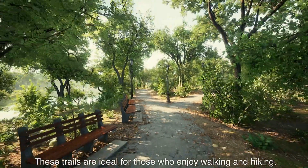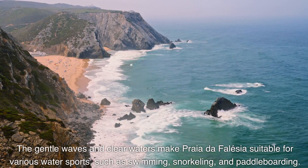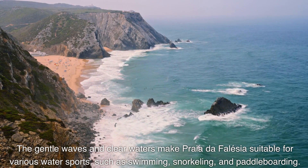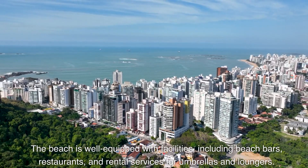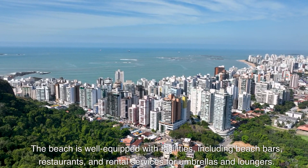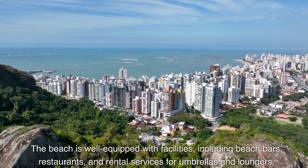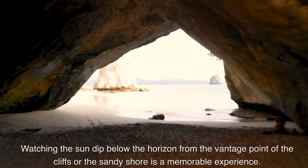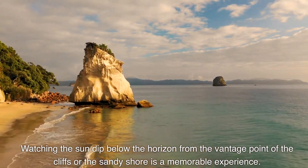There are trails along the cliffs above the beach that offer breathtaking panoramic views of the coastline and the surrounding landscape — ideal for those who enjoy walking and hiking. The gentle waves and clear waters make Praia de Falesia suitable for various water sports such as swimming, snorkeling, and paddleboarding. The beach is well equipped with facilities including beach bars, restaurants, and rental services. It's also known for its stunning sunsets, and watching the sun dip below the horizon is a memorable experience.